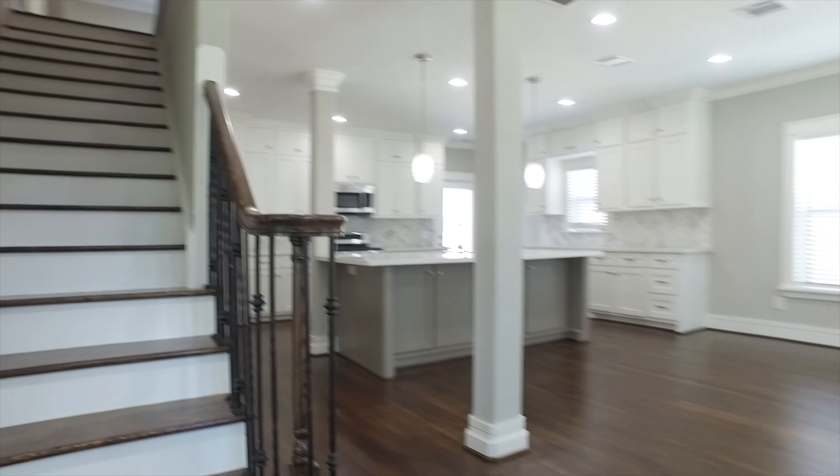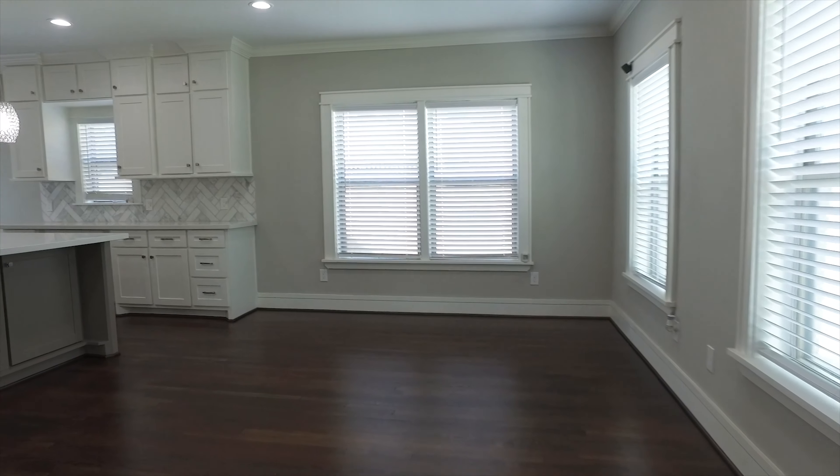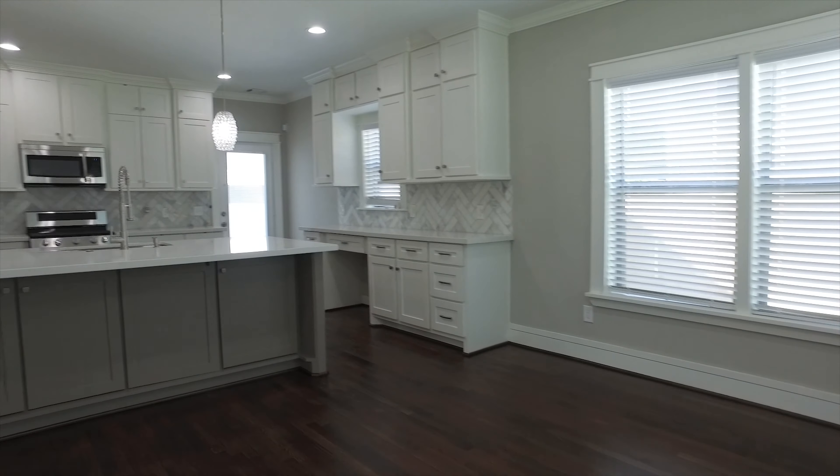Completely remodeled, this four to five bedroom home offers three full and one half bathrooms and an amazing amount of square footage.